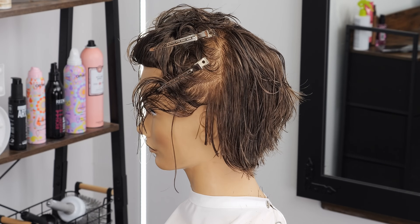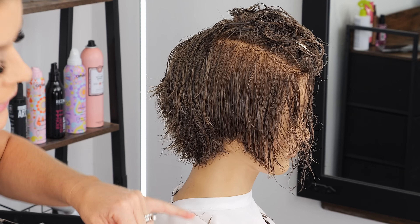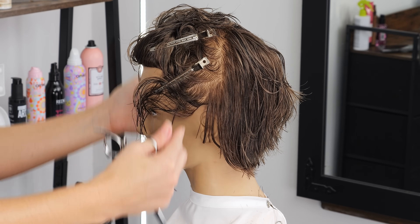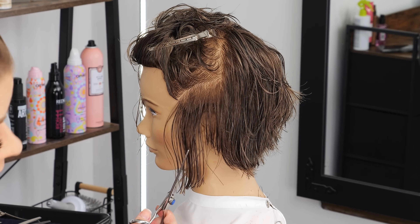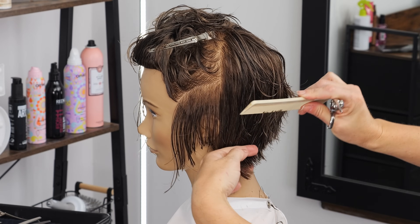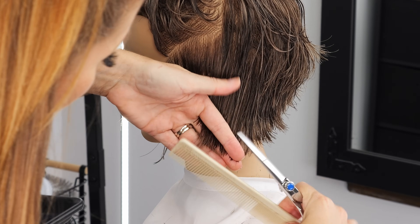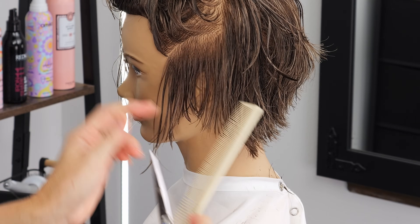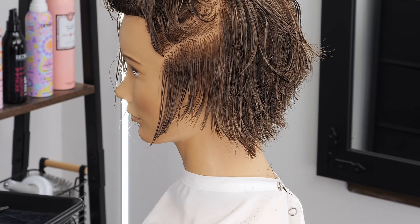I want to show you guys — this is hitting right at the very bottom part of her earlobe, and when I turn her it's hitting right at the very bottom of the earlobe on both sides. That's what I mean when I say I go back and forth — that's literally how I check. Then obviously of course you'd stand in front to make sure it's lining up. We're going to let that down and come right up to meet it. My comb is at an angle with my fingers, so when I take the section I've got the comb at an angle and then point cut into that.